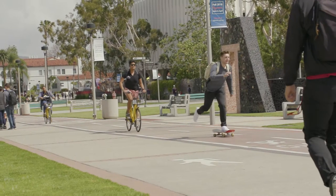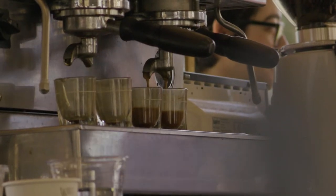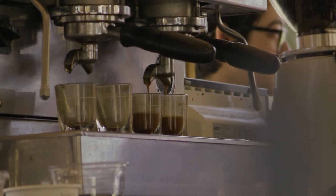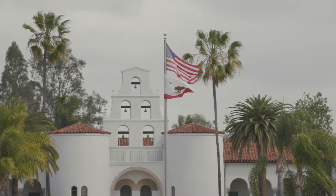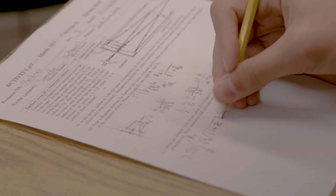Calculus is all around us. Abstract as it may seem, it can be applied to our daily lives. At San Diego State University, the Calculus program is giving students all the tools they need to succeed in calculus.